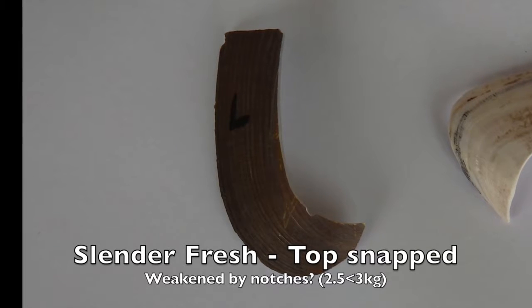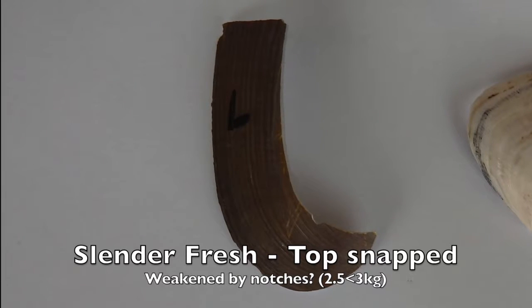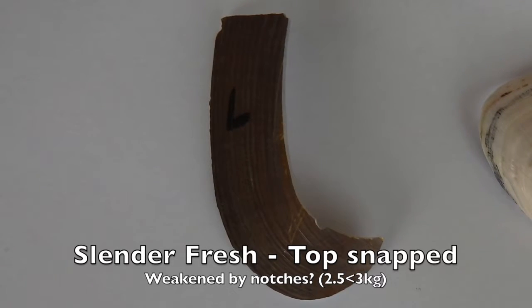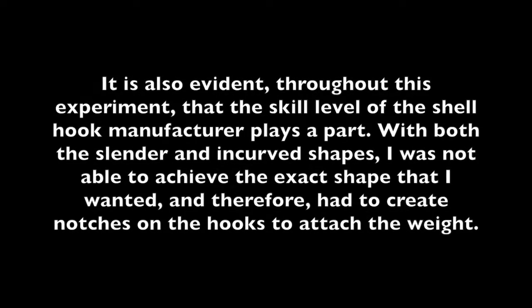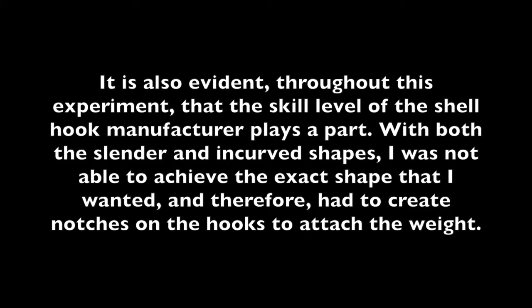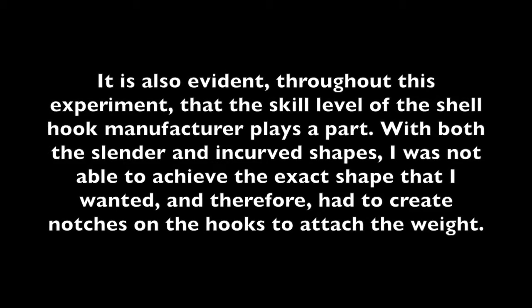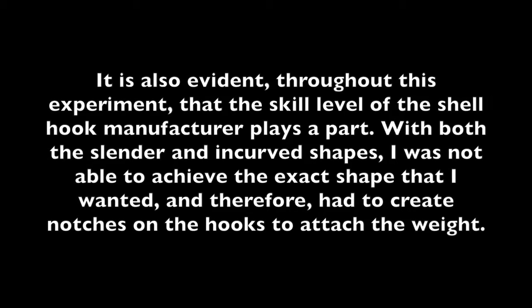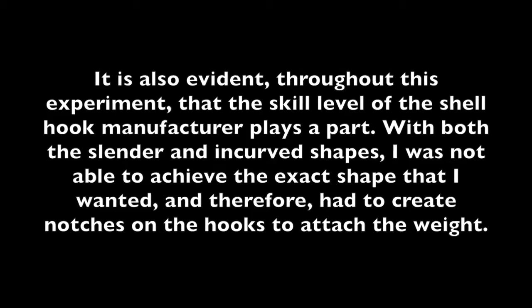This shell, however, resulting from the second weight test, snapped clean off the top, right where the notches had been created to attach the fishing wire. It is also evident throughout this experiment that the skill level of the shell hook manufacturer plays a major part. With both the slender and incurved shapes, I was not able to achieve the exact shape I wanted and therefore had to create notches on the hooks to attach the weight.